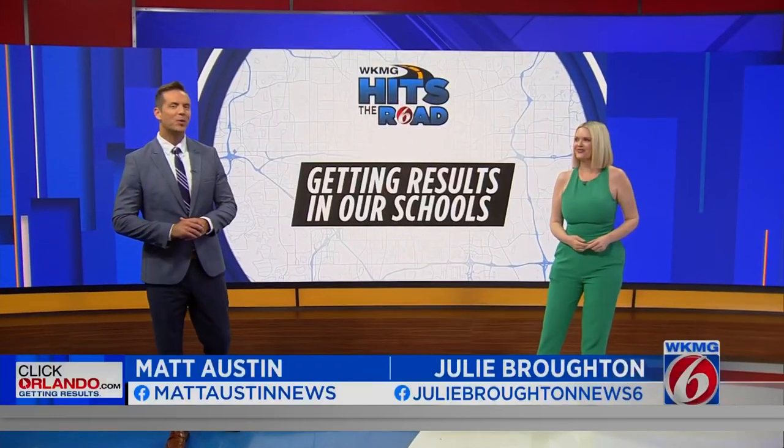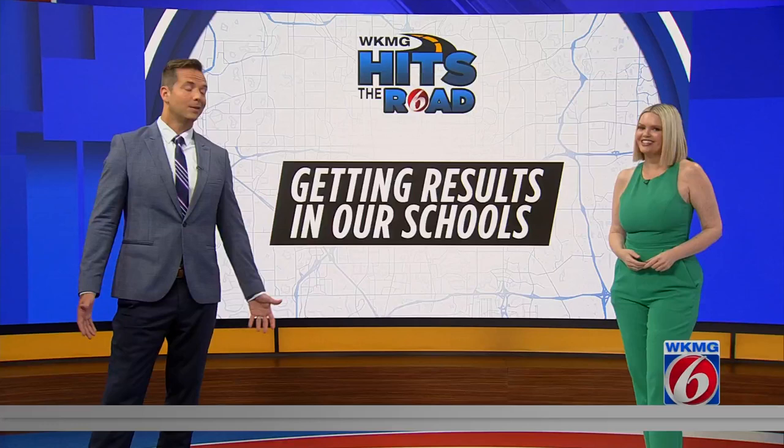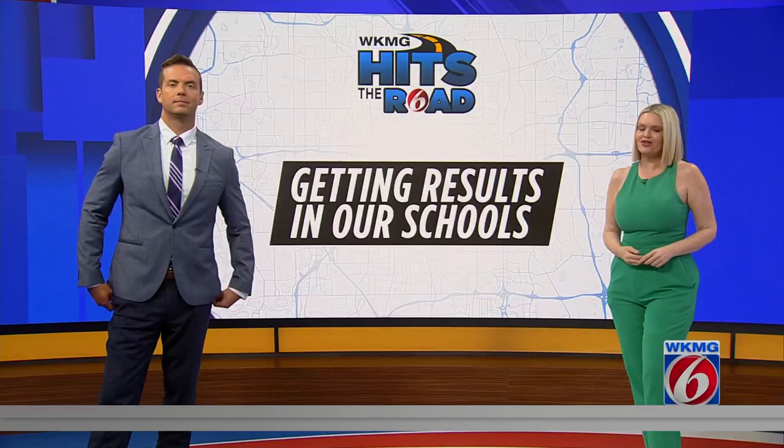As we hit the road to Sanford and the 32771 zip code, we're highlighting the things that make the community truly unique, including a high school that in some ways looks more like a college. I stopped by the Crooms Academy of Information Technology to see how they're getting results in our schools now while paying homage to their nearly 100-year history.